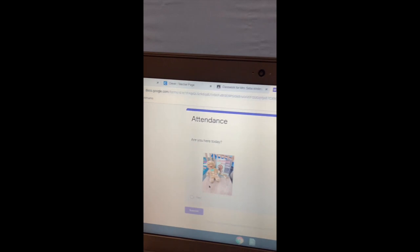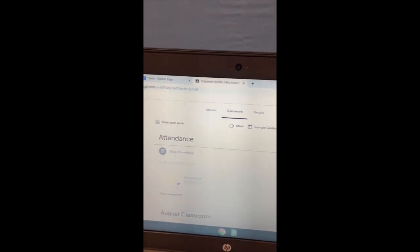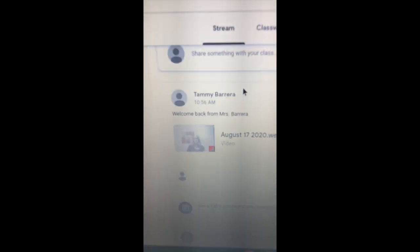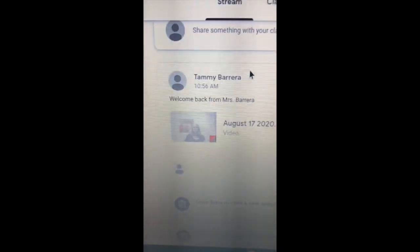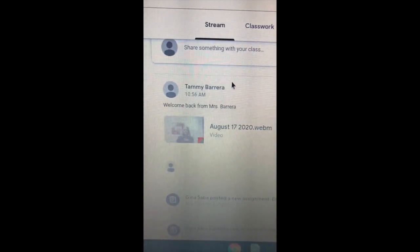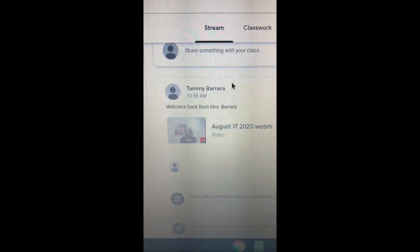Once you're finished, I have something for you. Let's pretend it submits and it's gone. You will see back in the stream a video. There is a nice video from Mrs. Barrera, and she's going to introduce herself and welcome you back to school. Every day, they'll check your video, and you can go back there and watch it whenever you want to.